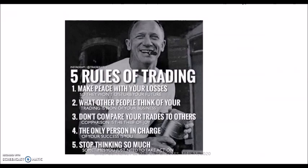Hopefully you got some value from today's video. Starting the week off with five simple rules of trading. Number one: make peace with your losses so they won't disturb your future. Jesse Livermore always said a loss never bothered him once he got rid of it — it was off his plate and he moved on. But the ones he held onto interfered with his ability to think clearly and make successful trades going forward. Number two: what other people think of your trading is none of your business. Number three: don't compare your trades to others — comparison is the thief of joy; focus on only what you need to do. Number four: the only person in charge of your success is you. You need to execute your trading plan flawlessly — back-testing, paper trading, live trading results, your last trade — none of that matters. What matters is what's happening today, here and now.